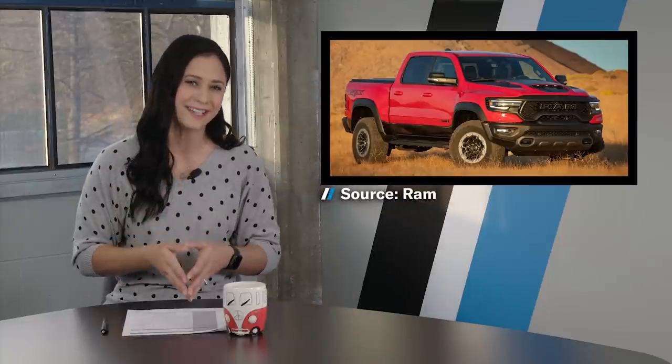Ram, however, did not. Ram sent us a Hemi-powered 1500 called TRX. And no, we will never get tired of the 702-horsepower Hellcat truck.